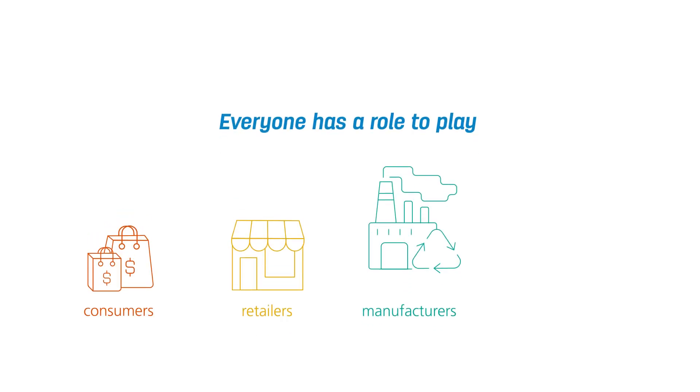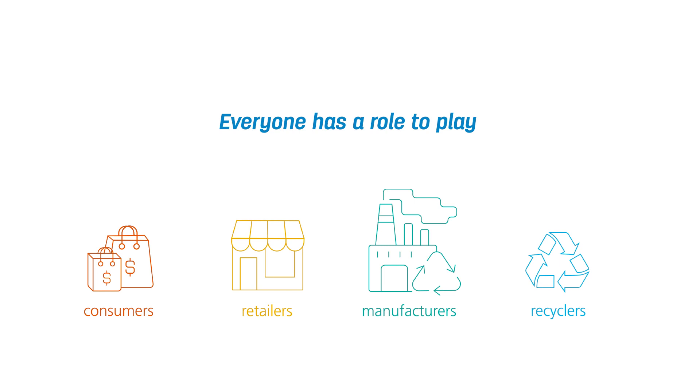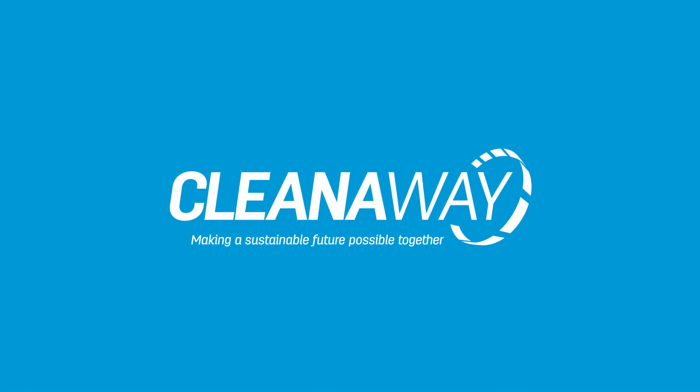Everyone has a role to play — consumers, retailers, manufacturers and recyclers. We're all working to make a sustainable future possible together.